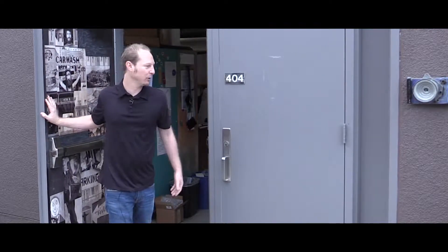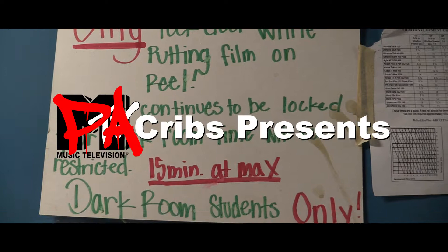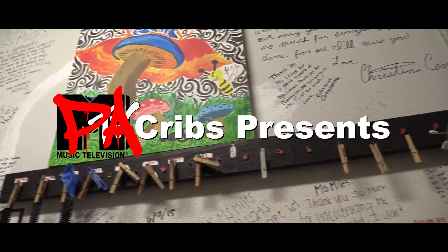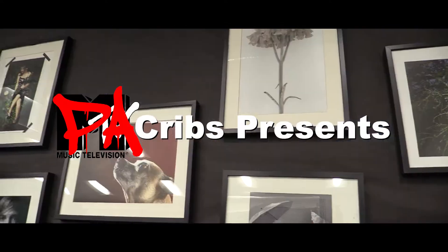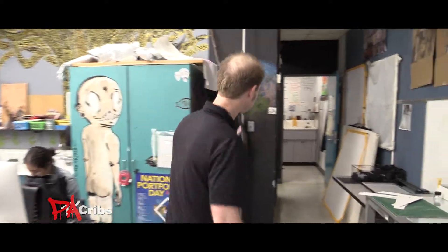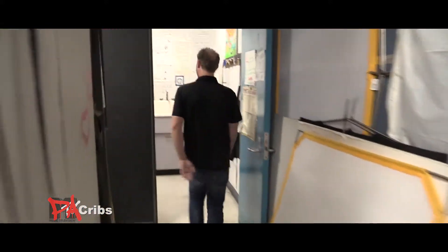I'm Mr. Shai, the student teacher here for Ms. T, and welcome to my crib. I teach Photo 1-2, which is darkroom photography. Right back here you can see this is where we develop all the film.